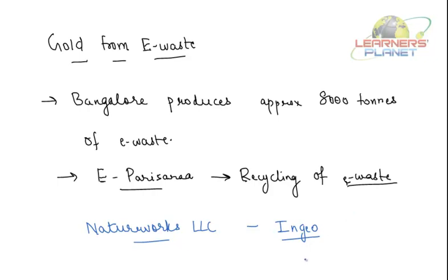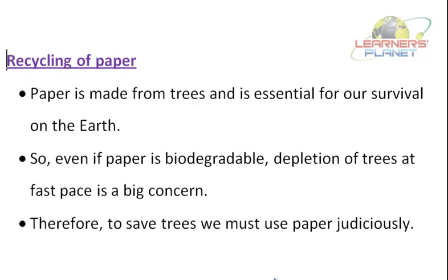That was all about recycling of plastics. Now let us look at the recycling of paper. Paper is not a non-biodegradable waste — it is biodegradable. Paper is made from trees and is essential for our survival on Earth. So even if paper is biodegradable, the depletion of trees at a fast pace is a big concern.